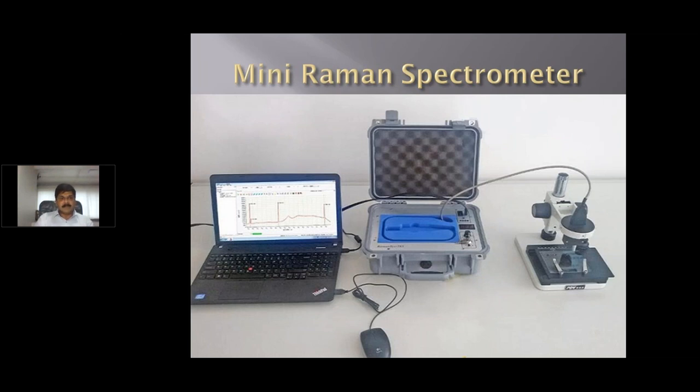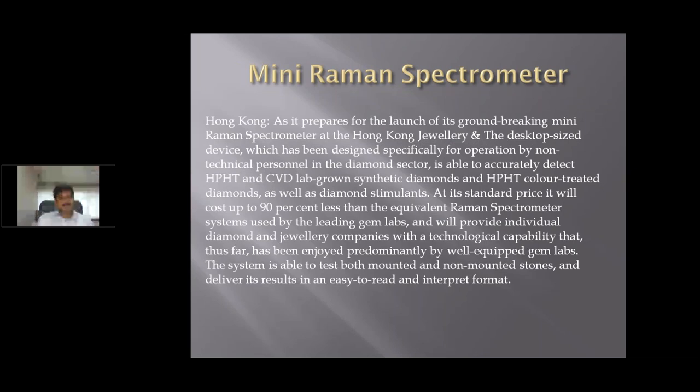This machine is called the mini Raman spectrometer. This company in Hong Kong is preparing for the launch of a groundbreaking mini Raman spectrometer at the Hong Kong jewelry show. This is a desktop-size device designed specifically for non-technical persons in the diamond industry to check whether your diamonds are HPHT, CVD-grown, or natural. It can also detect whether natural diamonds have been treated. The standard Raman spectrometer is very expensive technology, but this company tried to bring down the cost to make it more accessible.